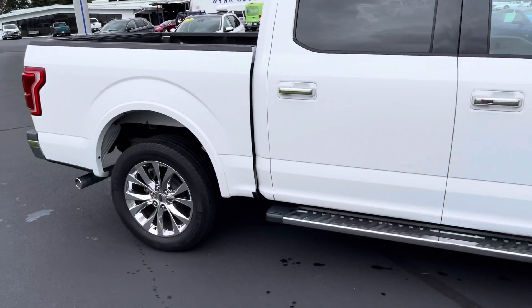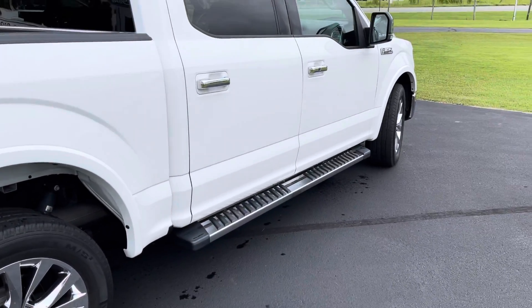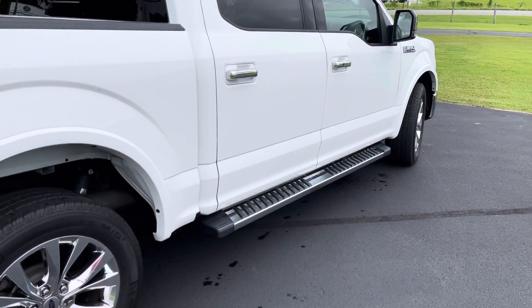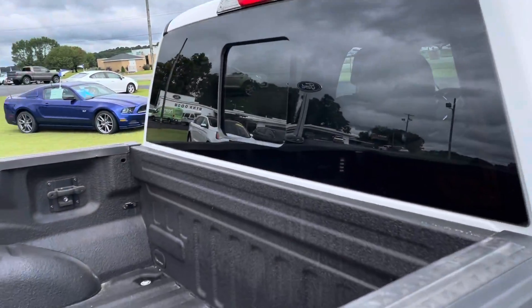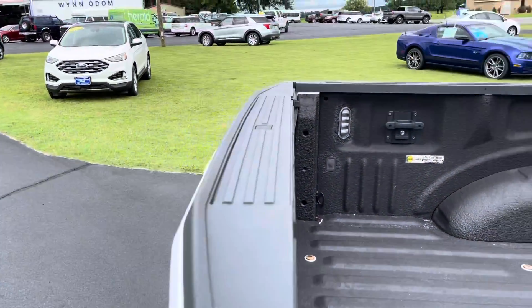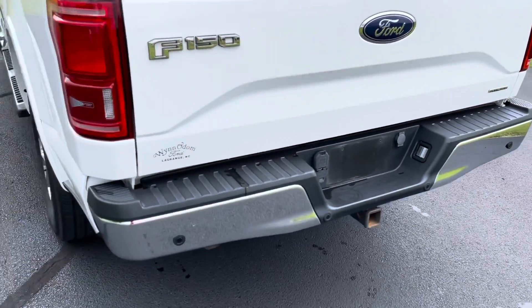It has 20-inch chrome wheels, the Lariat chrome package with the handles, mirror caps, and chrome running board. Got a power sliding rear window, sprayed-in bed liner with a tailgate step, reverse sensing, and towing package.